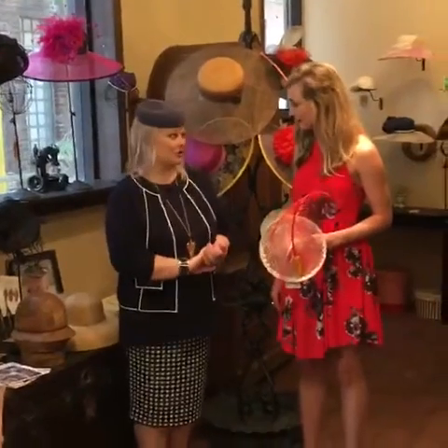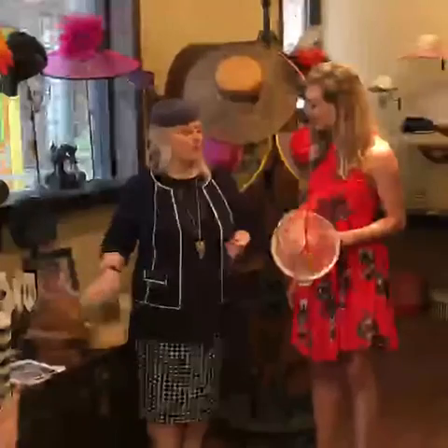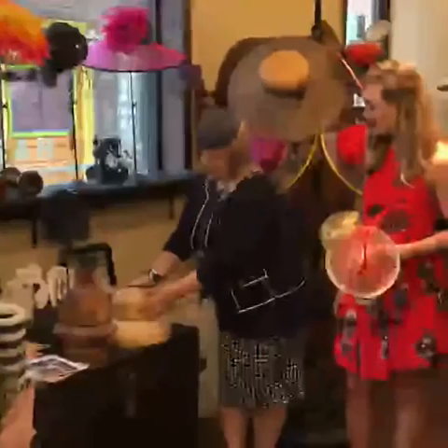I am the owner of Forme Millinery and I use a technique that dates back over 100 years called blocking. I make my hats from scratch, so I use old wooden hat blocks like this.